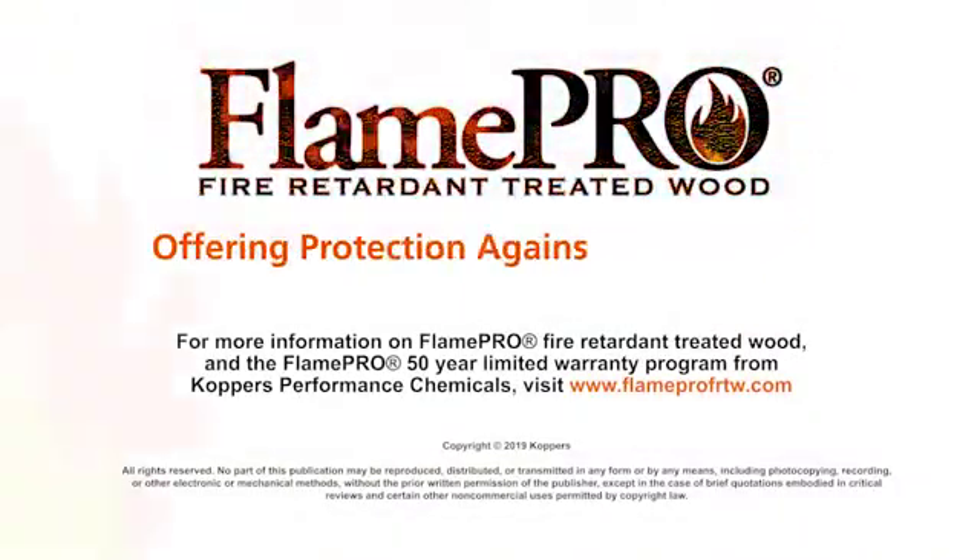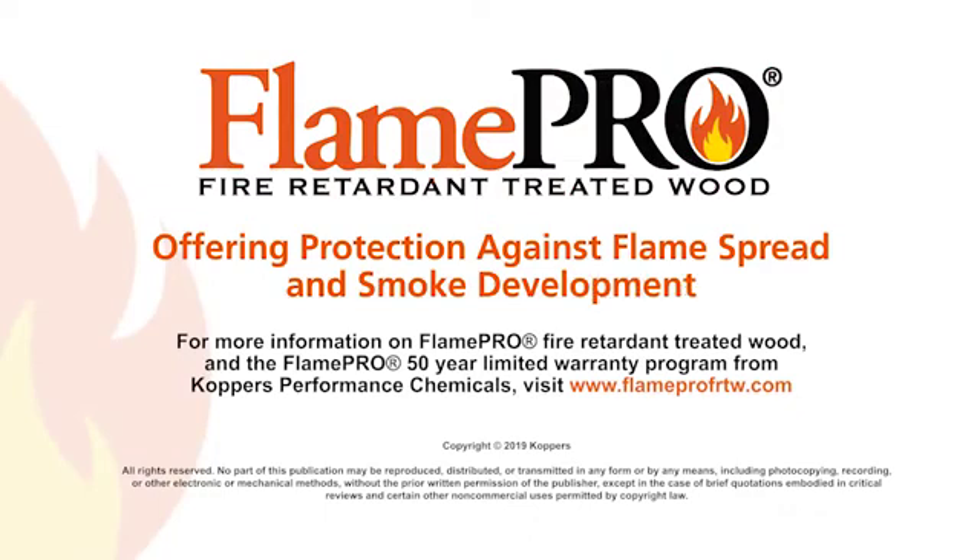Offering protection against flame spread and smoke development. For more information on Flame Pro fire retardant treated wood and the Flame Pro 50-year limited warranty program from Coppers Performance Chemicals, visit www.flameprofrtw.com.